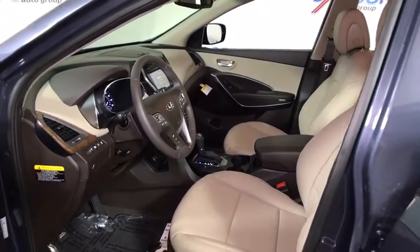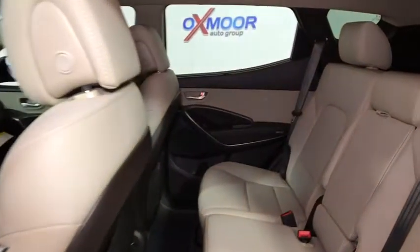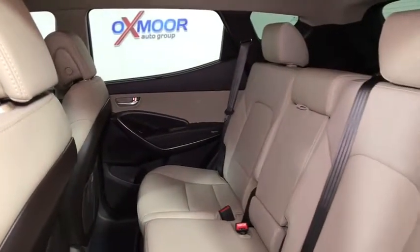Rear window defroster, security system, trip computer, heated front seats, brake assist, remote keyless entry, overhead console.